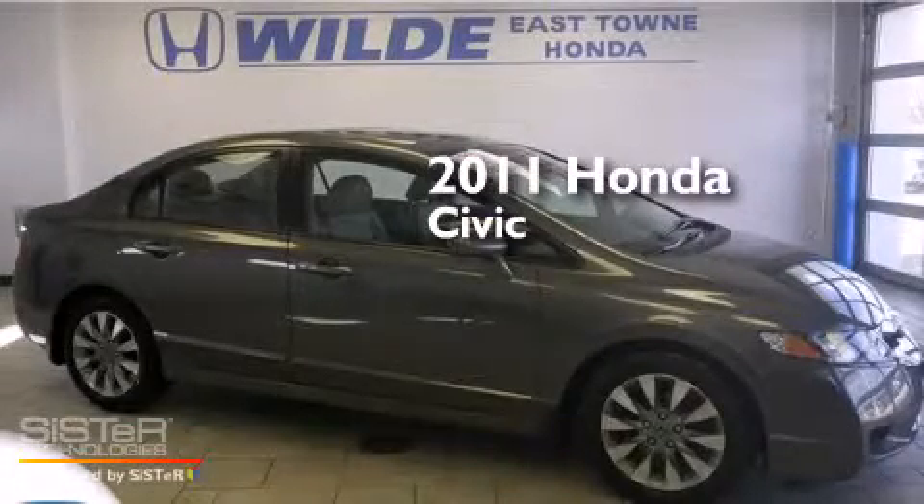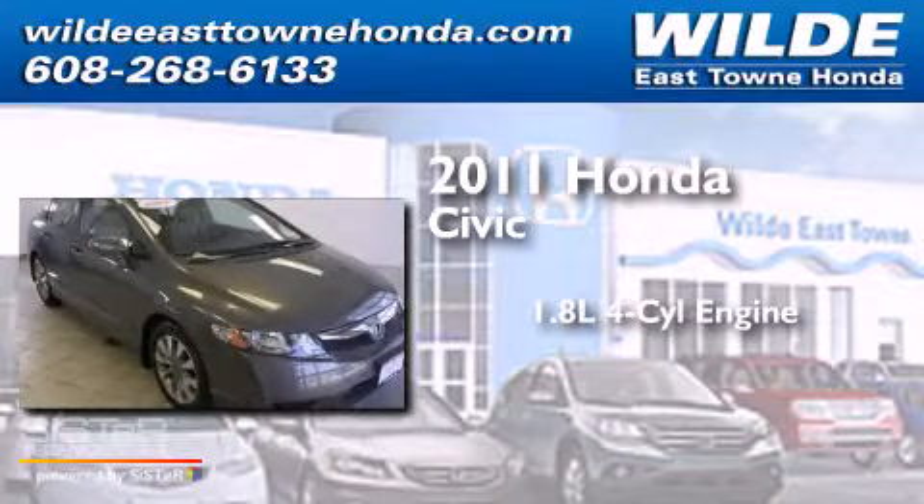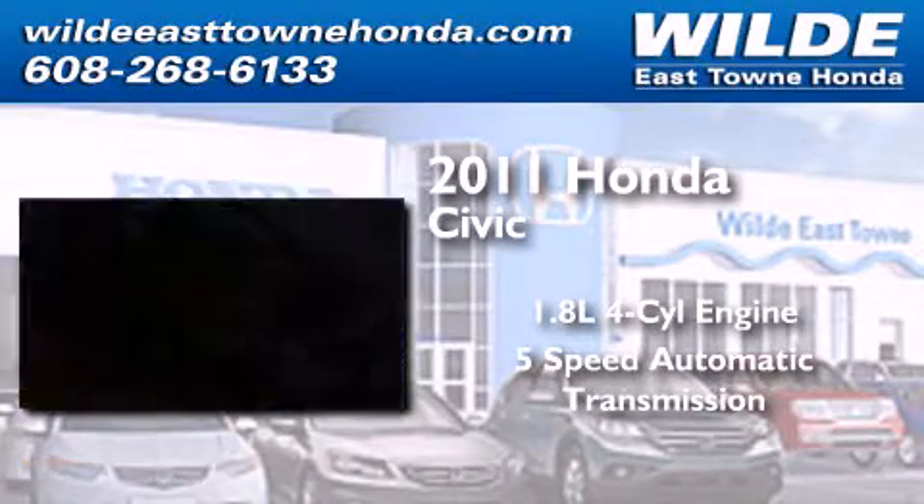This is a certified pre-owned 2011 Honda Civic. It has a 1.8 liter 4-cylinder engine and a 5-speed automatic transmission.